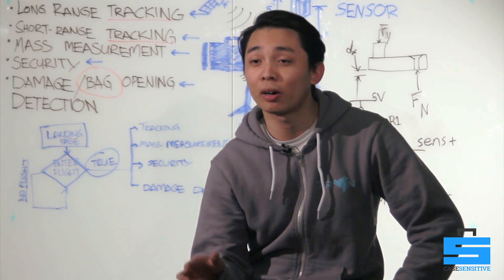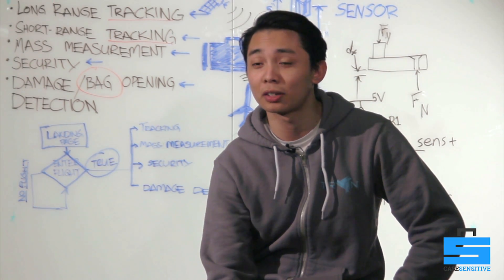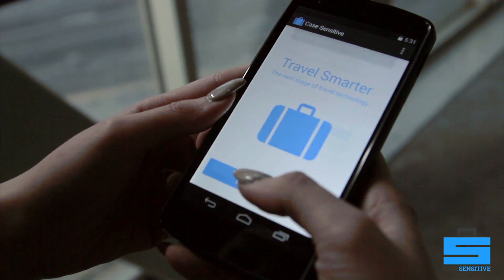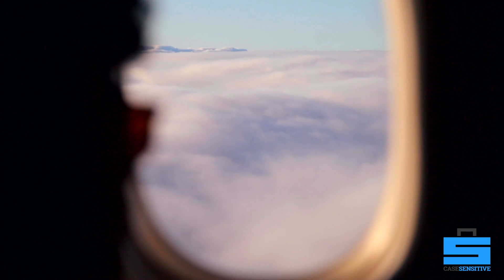A concern that you might have is that our product might not meet all regulations of the TSA and FAA. Case Sensitive solves all of that by having its sensors measure the beginning of the motion of the flight, and it turns off all its transmissive signals so that there's no disruptions during the whole flight.